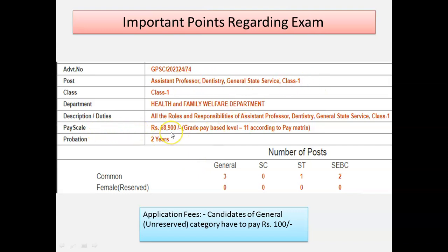The pay scale is 16.9K and the probation period is around 2 years. The number of posts is around 6: 3 for General category, 1 for ST, and 2 for SEBC. The application fee is around 100 rupees for General category, and for ST and SEBC it is free of cost.